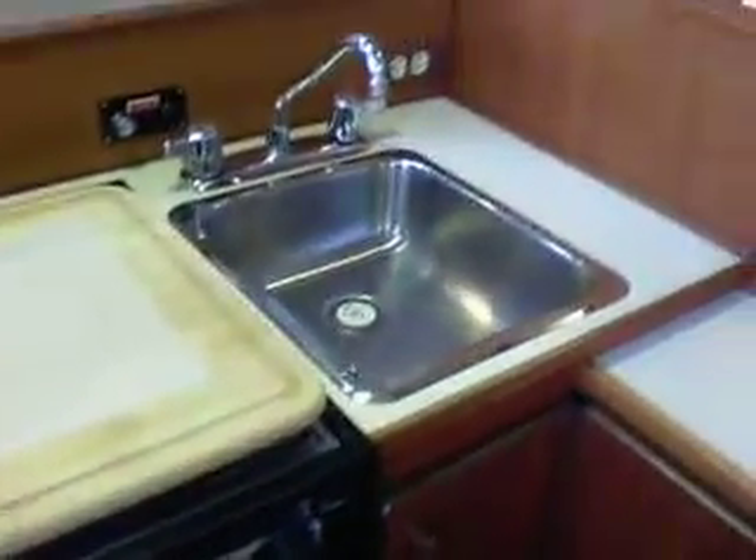Going inside the boat, we've got the galley to port here — a refrigerator, four-burner stove, single basin sink, and a lot of cabinetry right here.